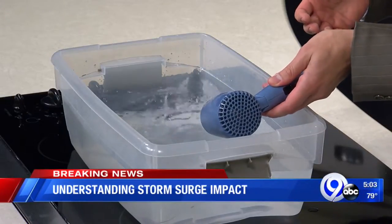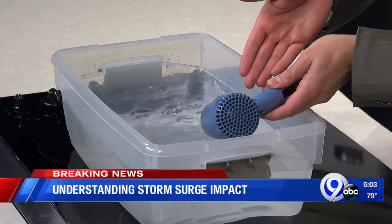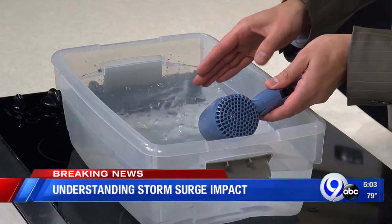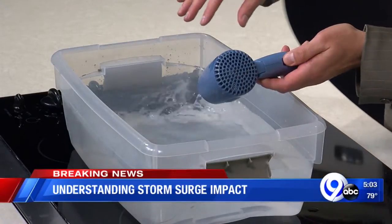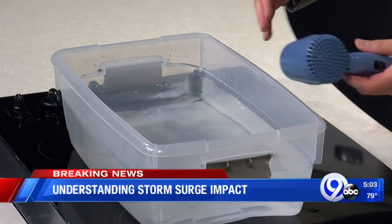Blow dryer, little bucket of water, here we go. On a much smaller scale you can see the blow dryer basically displacing water in this bucket, shifting it toward one side. Of course, this is nothing compared to Hurricane Michael, which has winds upwards of 150 miles per hour and is displacing the ocean water in some cases 9 to 14 feet.